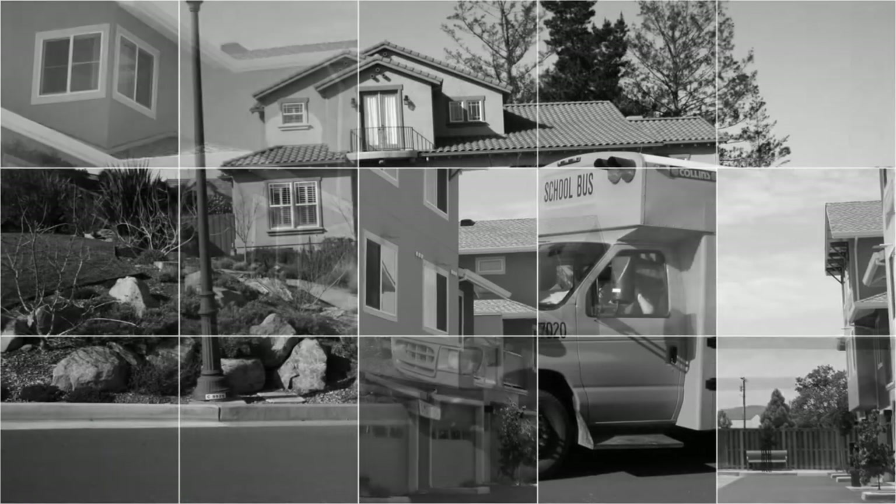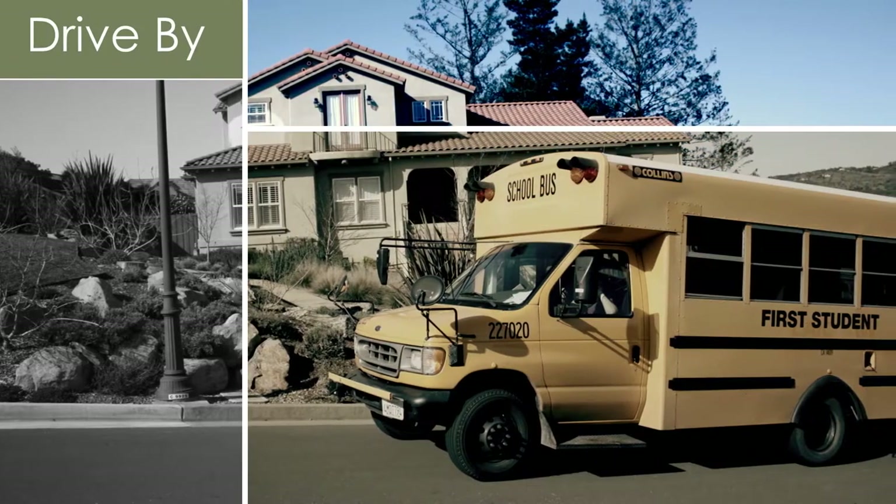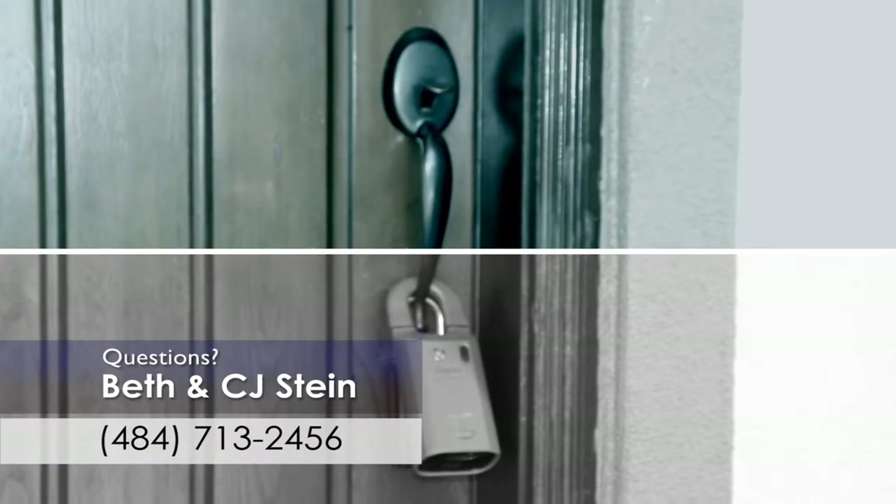Now, with a list of houses that you can afford to buy, drive by them and check out the surrounding neighborhood. Next, make an appointment with your real estate agent to view the interior of the ones you are interested in.